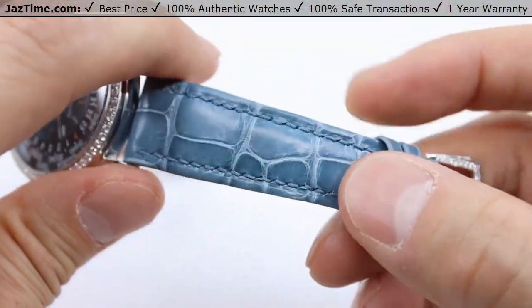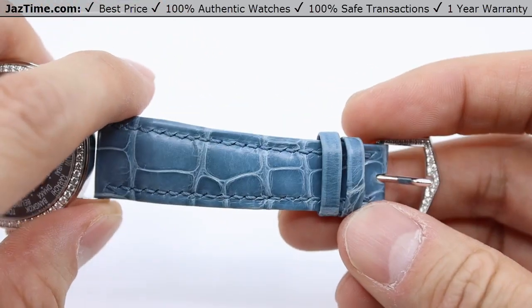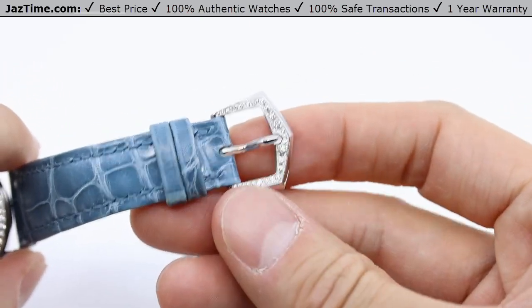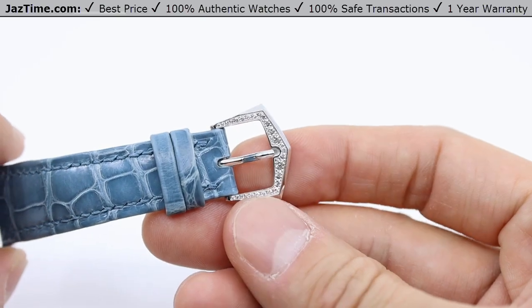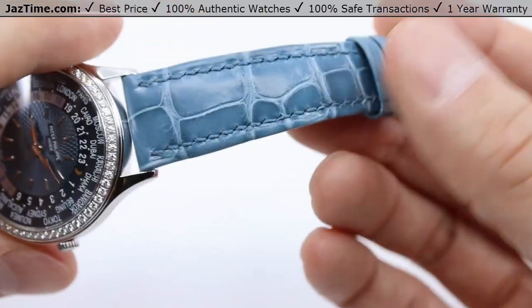Going on to the strap, we're looking at a peacock blue alligator strap. It has a white gold tang buckle set with 27 diamonds if you look really closely — it's a really beautiful, nice touch. This matches the bezel.